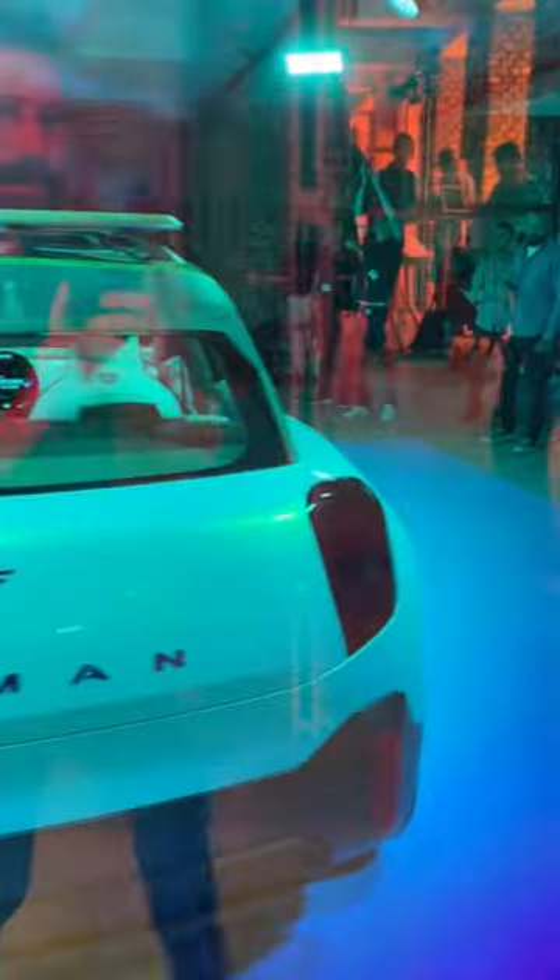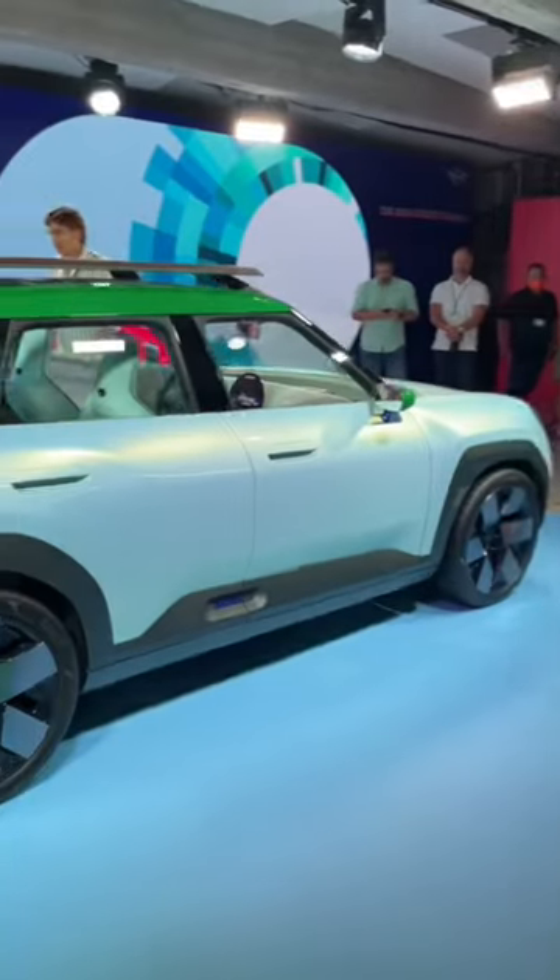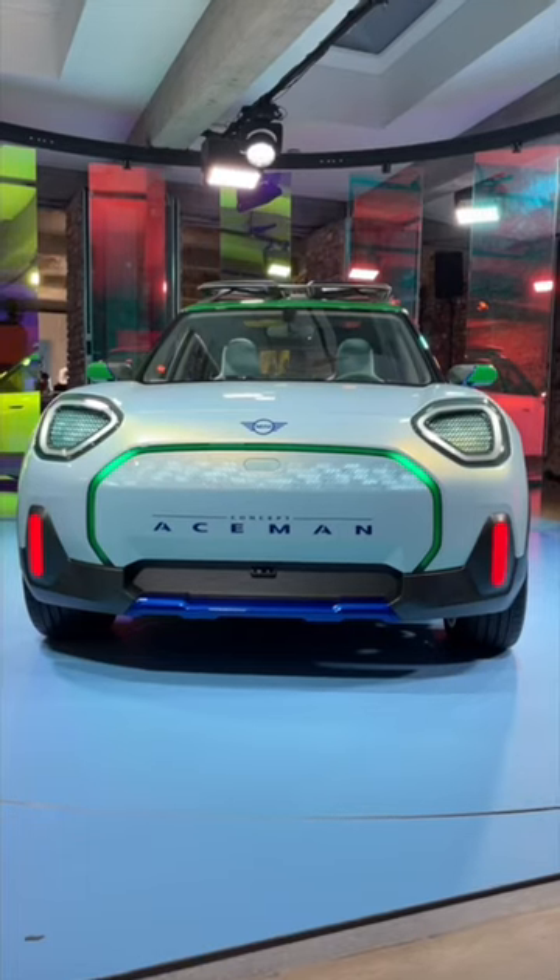We're not sure if it's going to come to Australia — fingers crossed, let's see how we go. What do you think of the new Aceman concept? I don't know if it will go that fast.